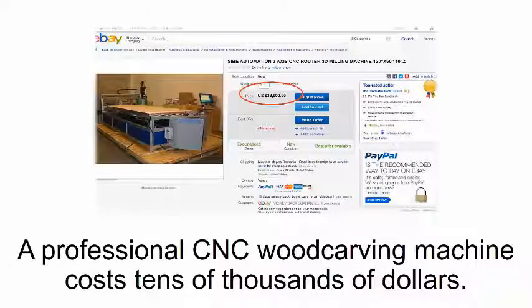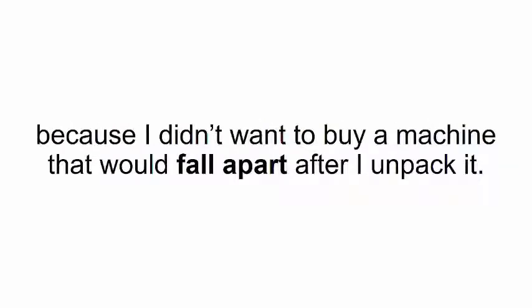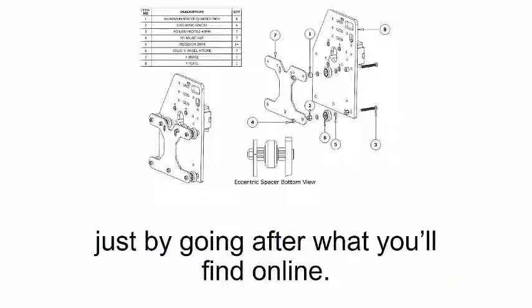It might sound too good to be true. Here's the catch. A professional CNC wood carving machine costs tens of thousands of dollars. The cheapest second-hand machine I could find was $2,000. So buying one of those is out of the question, at least for me, because I didn't want to buy a machine that would fall apart after I unpack it. And plus, I already had an idea about how it works. So I thought to myself, I could put one together all by myself. You could too — if you're good with inventions, you can build your own wood carving machine just by going after what you'll find online.